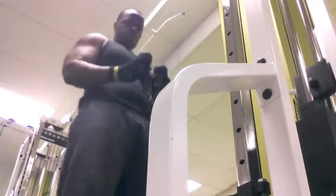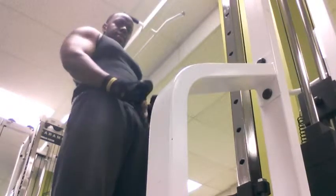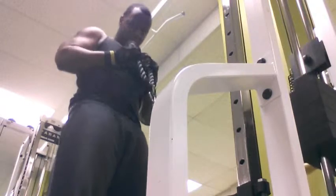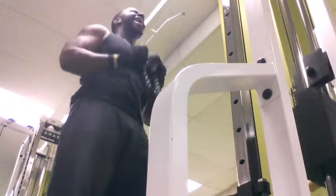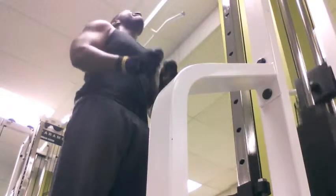I've got two to three more sets of that, but I went ahead and moved on to the hammer curls. These were coming across my body because this is for the long head of the biceps. You want to squeeze at the top — that way you get the most out of your muscles.